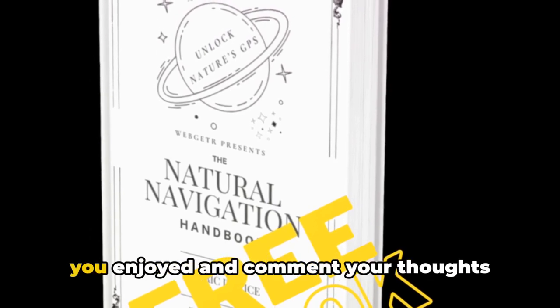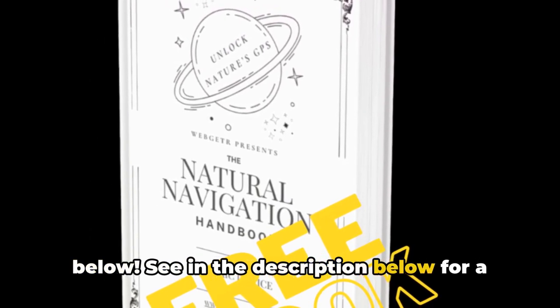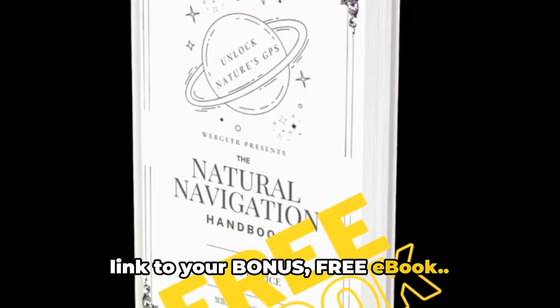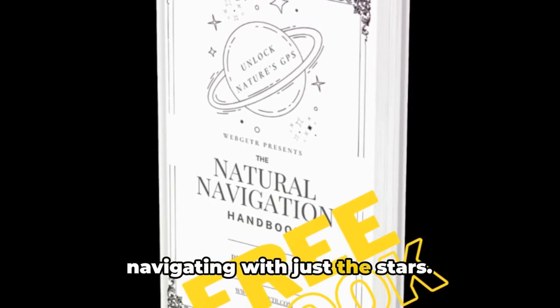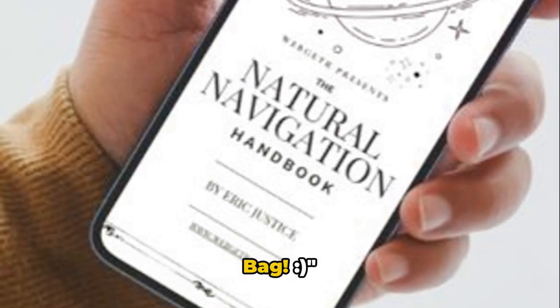Please like and follow if you enjoyed, and comment your thoughts below. See the description below for a link to your bonus free e-book: unlock nature's GPS and learn the art of navigating with just the stars. Download, print, and pop it in your bug-out bag.